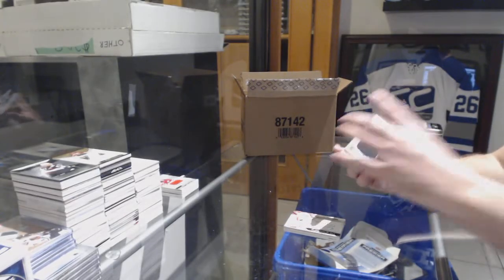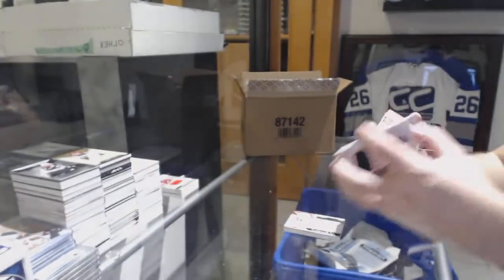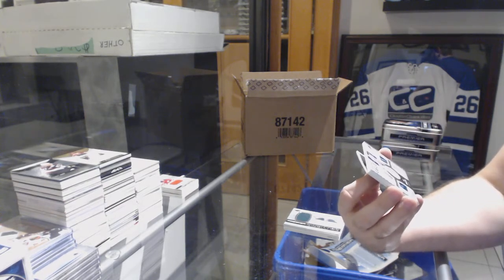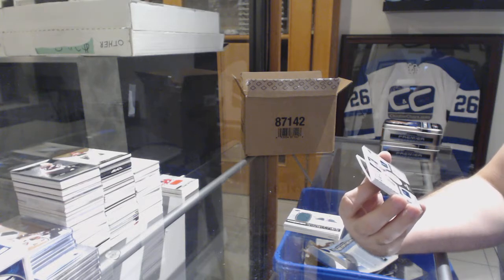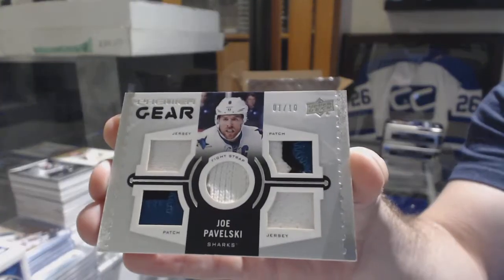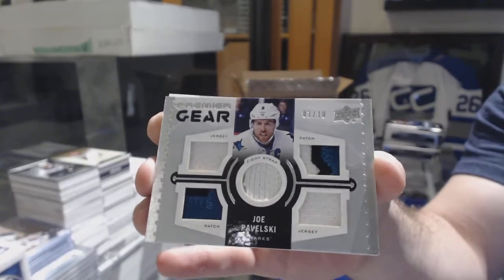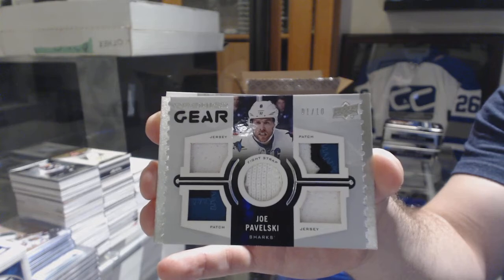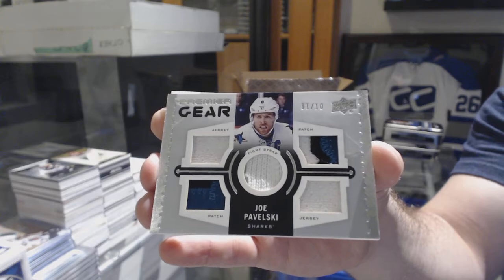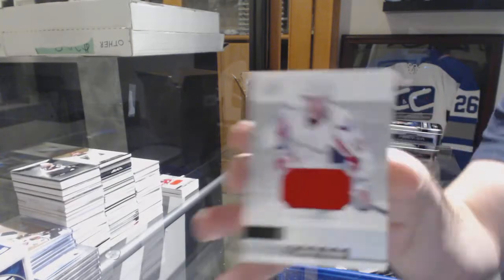For the Minnesota Wild, number two, $99, Devin Dubnyk, Premier Swatches. Wow, that's pretty. Number one of ten, dual jersey, dual patch fight strap for the San Jose Sharks — Joe Pavelski. Premier gear, number two, $10, Joe Pavelski. And for the Capitals, Verana rookie jersey.